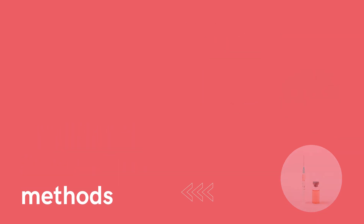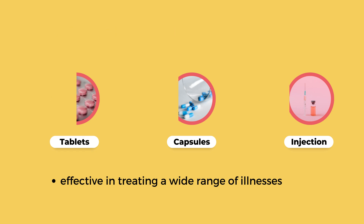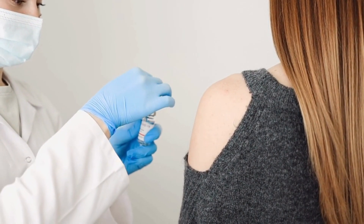Traditionally, drugs have been administered through pills, capsules, injections, and other forms of medication. These methods have been effective in treating a wide range of illnesses, but they also have their limitations. Pills, for example, can be difficult for some patients to swallow, and injections can be painful and require frequent visits to a healthcare professional.